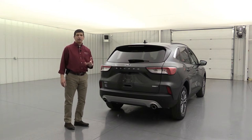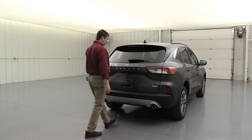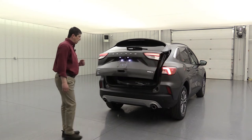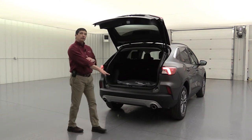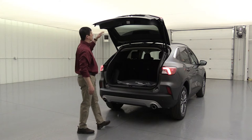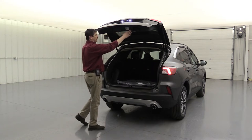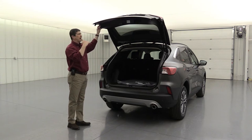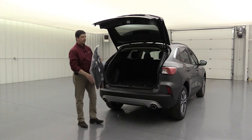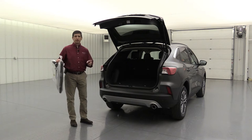This has a power liftgate with hands-free foot activation — just give it a kick under the bumper and it opens. You may need to have the vehicle unlocked for that to work. Don't kick too far under; a short kick right on the front of the bumper activates it to open and close. You can also adjust the height — if you're shorter, bring it down, press and hold the button, it'll beep, and that's where it'll stop next time it opens. Inside the cargo area, floor mats are in the footwells for front and both outer rear seats — four floor mats total.